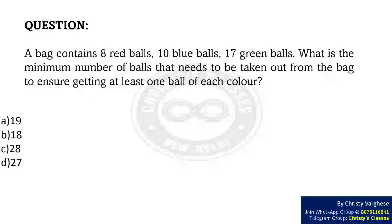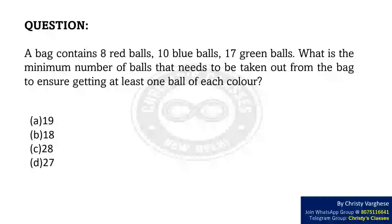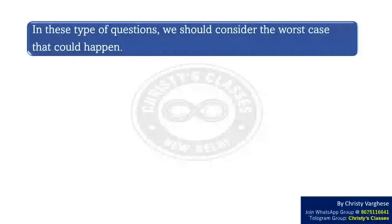The options are: option A 19, option B 18, option C 28, and option D 27.